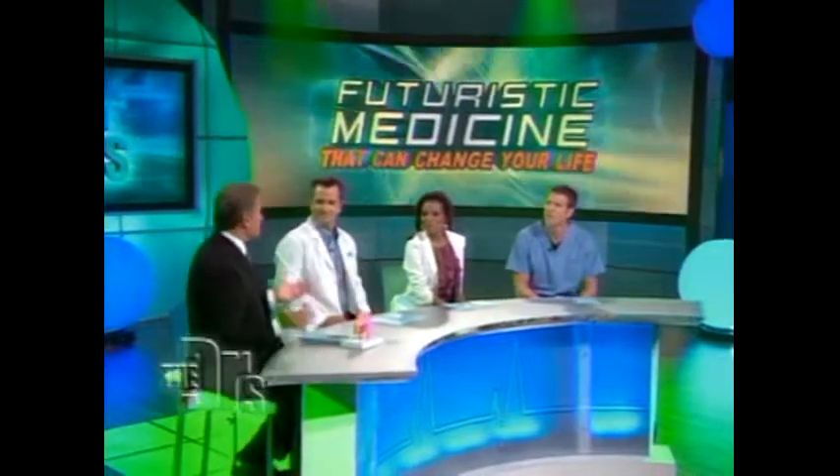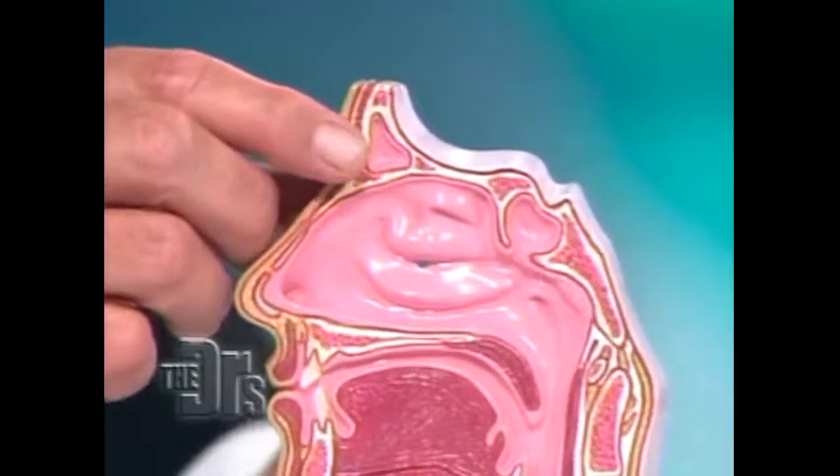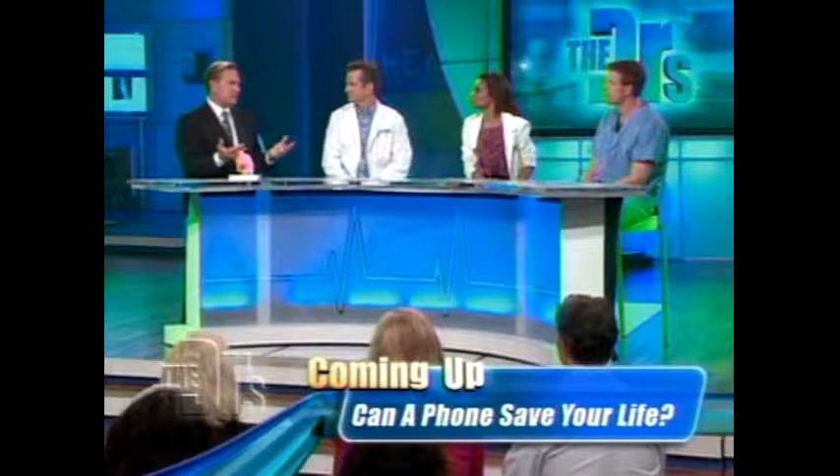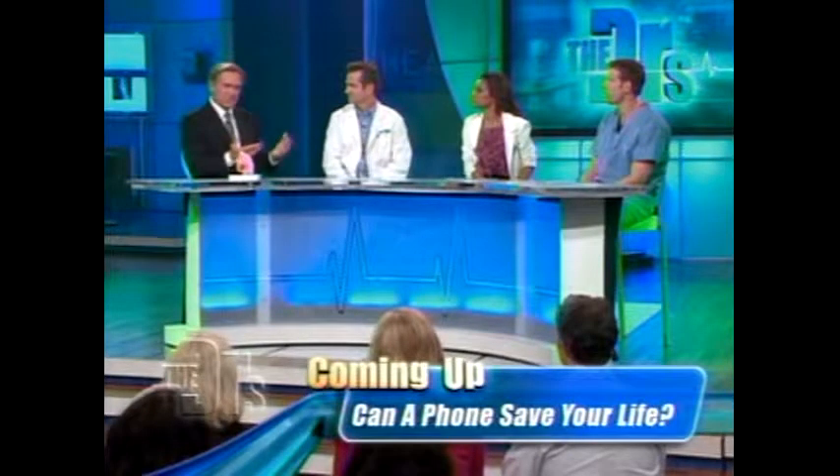Thank you. Thanks for having us. Brian has been talking about sinusitis and polyps, and as we know, the sinuses are those air spaces that we have around our nasal passages in our mid-face. Unfortunately, they get inflamed very easily — whether it's viruses, bacteria, or allergies. A lot of people suffer from chronic sinusitis, and in bad cases, polyps.